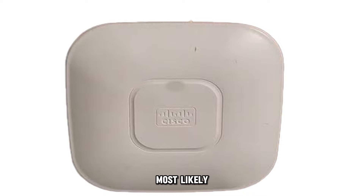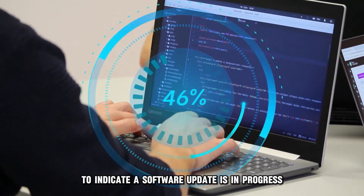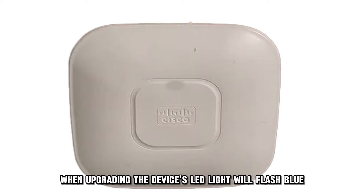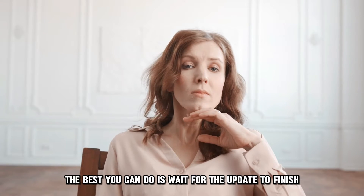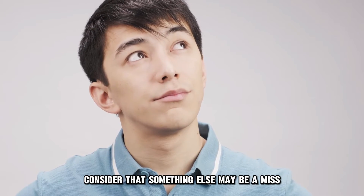Most likely, your Cisco Access Point device is blinking blue to indicate a software update is in progress. To minimize network outages and get rid of bugs, when upgrading, the device's LED light will flash blue, which is no cause for alarm. The best you can do is wait for the update to finish. If the blinking persists for hours and hours, consider that something else may be amiss.